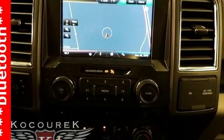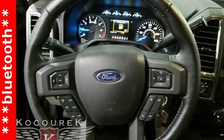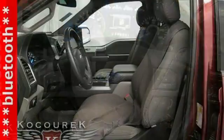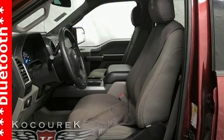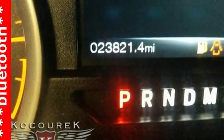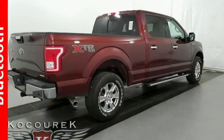Wireless audio streaming. Power heated mirrors. Front heated and ventilated leather split bench seats. Auto dimming rear view mirror. Intelligent access key. Dual zone climate control. V8 engine. Aluminum wheels. Electronic shift on the fly.